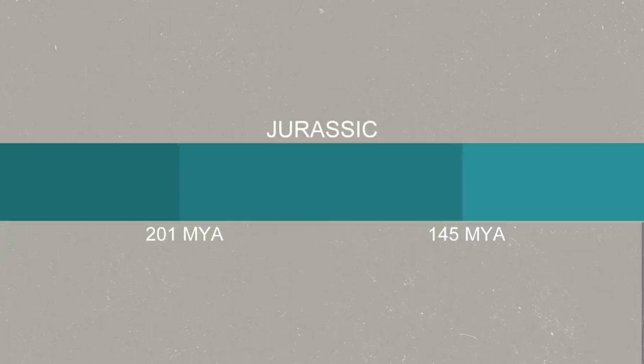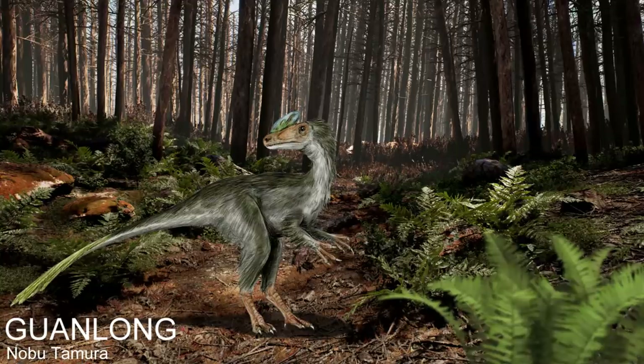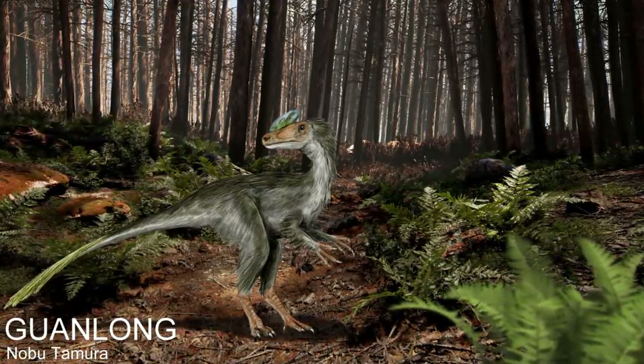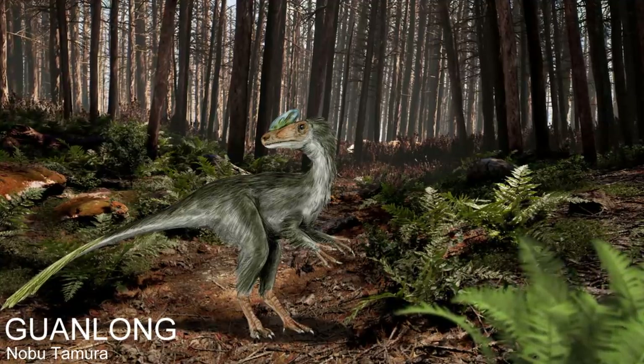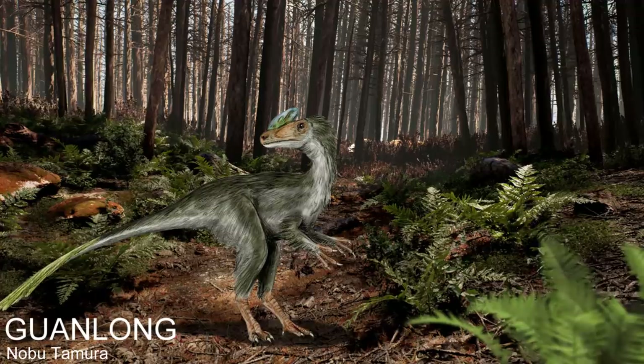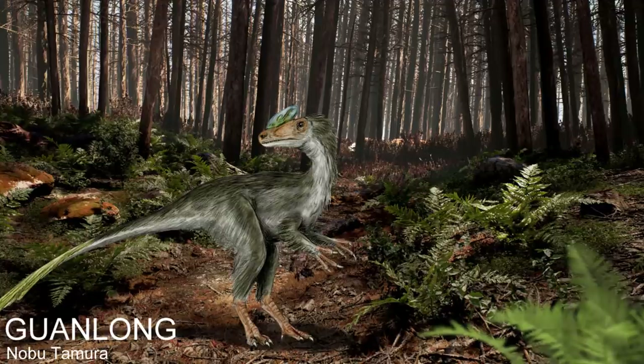The earliest known relatives of the tyrannosaurs were called the Proceratosaurids, which lived during the Jurassic and the early Cretaceous, about 150 million years ago. As early members of this group, these dinosaurs had many quirks that later tyrannosaurs didn't have. They had distinctive crests on their heads and were a lot smaller on average. But most importantly, they had quite large arms that were more in line with most other theropod dinosaurs.